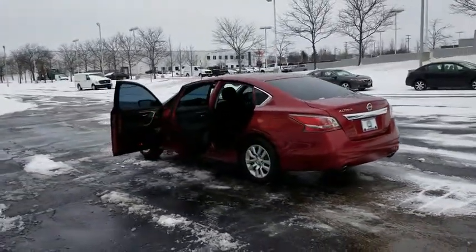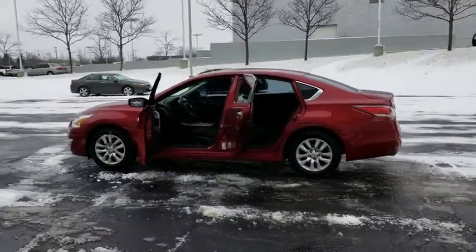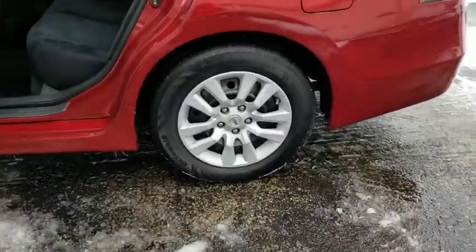Here are some of this vehicle's great options: steering wheel audio controls, traction control, stability control, keyless entry, anti-lock braking system, Bluetooth, adjustable steering wheel, and power steering.